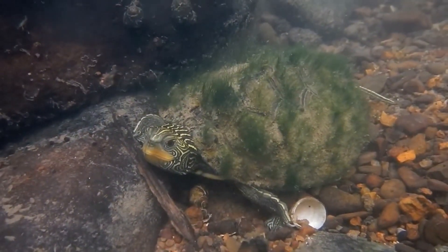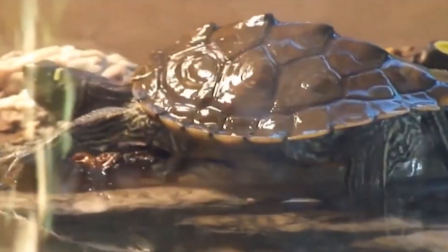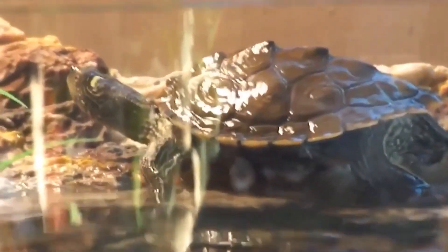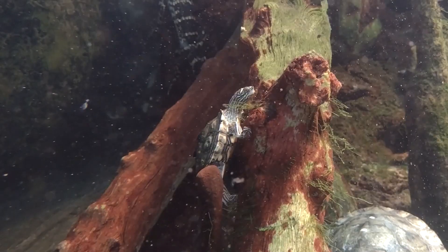Appearance. Map Turtles are generally small to medium size, with adults typically measuring between 3 to 12 inches in length. They have flattened shells that are often marked with intricate map-like patterns. Their skin is typically dark with light markings, and they have webbed feet and long claws that help them climb and dig.